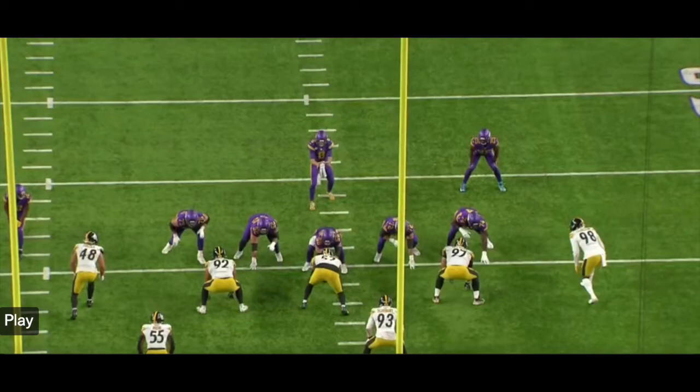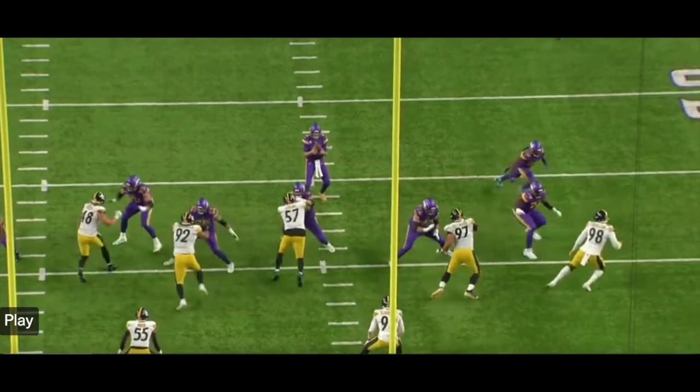This next clip is an example of them just winning one-on-ones, which is huge in the red zone, where the Vikings are on this play. In the red zone, they say football is a game of inches — well, in the red zone it's a game of centimeters. The Steelers have five defensive linemen flat on the line of scrimmage; all four are going to come while 98 drops out in coverage.